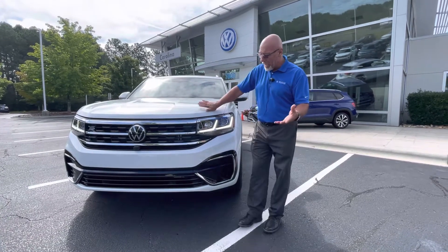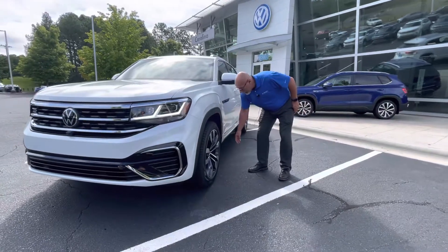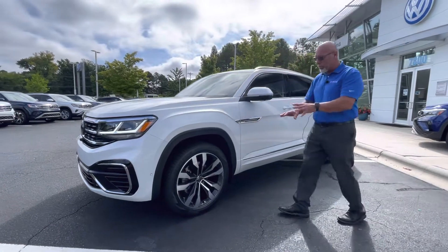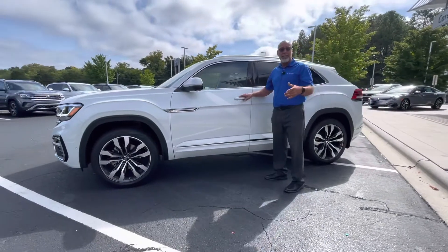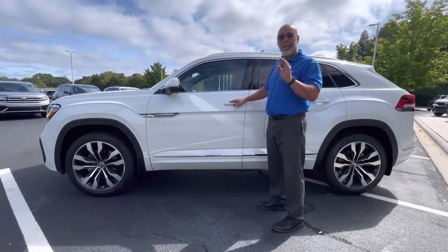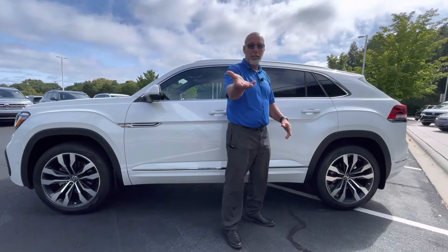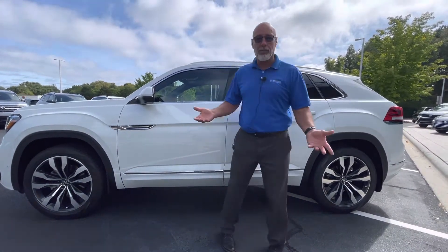Our Carolina package on the car includes splash guards, nitro-filled tires — which helps with holding air pressure — rubber floor mats, and a cargo mat. So that takes care of our $995 Carolina package. You're going to pay the sticker price of the car plus $995 for that package, plus your fees and taxes of course.